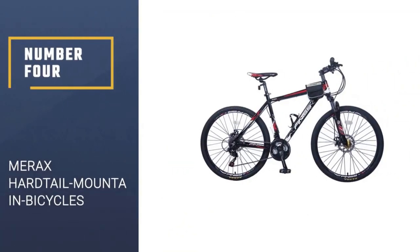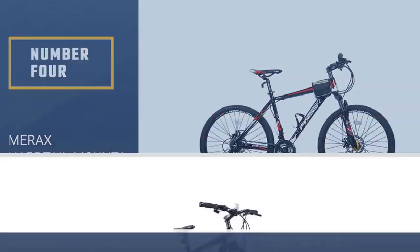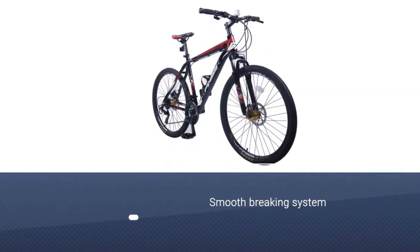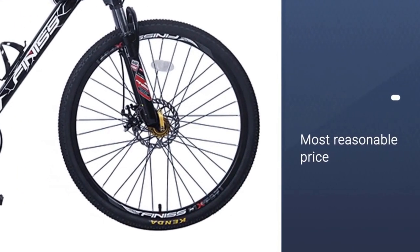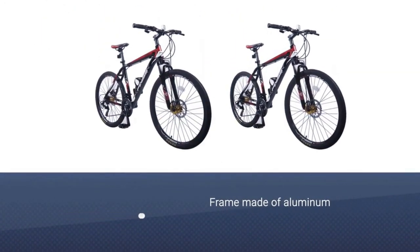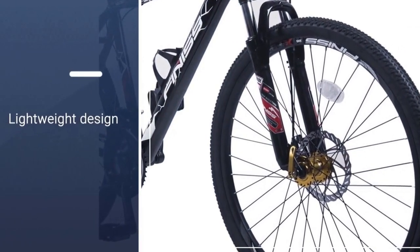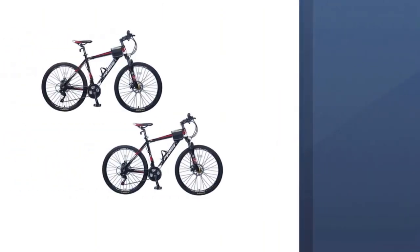Number four: Merix hardtail mountain bicycles. The Merix Finesse 21-speed mountain bike shifts and brakes with the best of them. Whether you're navigating an obstacle-filled trail or speeding down a single track path, this hardtail bike has an 80-millimeter suspension fork for quick, sharp handling on a lower center of gravity. You'll get the gold standard 21-speed Shimano derailleurs usually found on pricey rides.